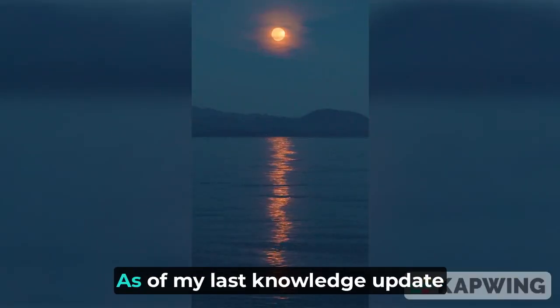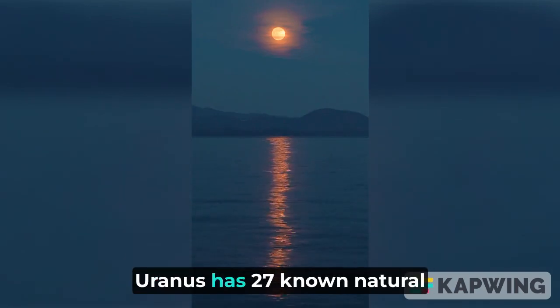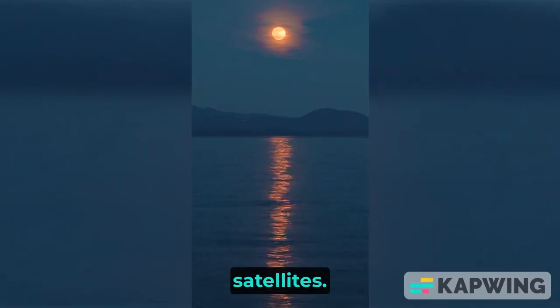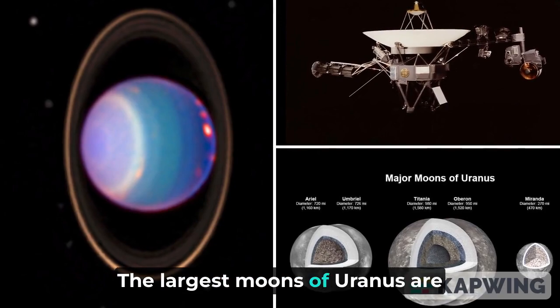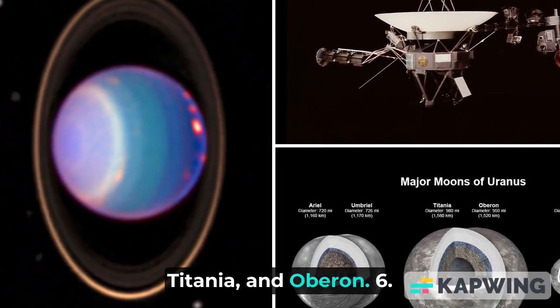Moons: As of my last knowledge update in September 2021, Uranus has 27 known natural satellites. The largest moons of Uranus are Miranda, Ariel, Umbriel, Titania, and Oberon.